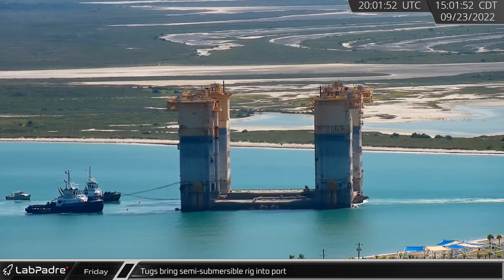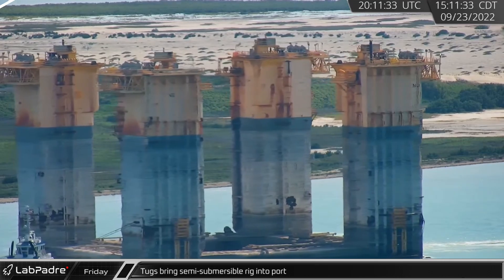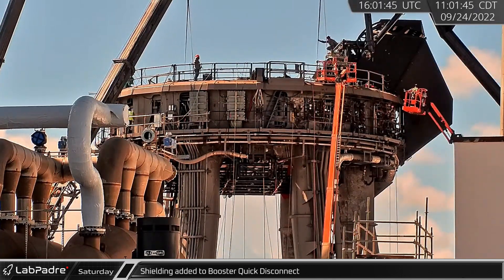Returning to Boca Chica and its shipping channel, tugs were seen bringing a semi-submersible rig into port. A busy week of orbital launch mount upgrades began on Saturday, with shielding being added to the booster quick disconnect.